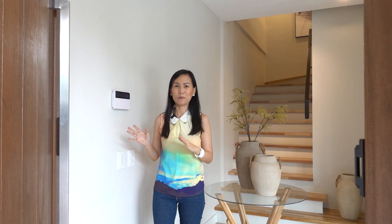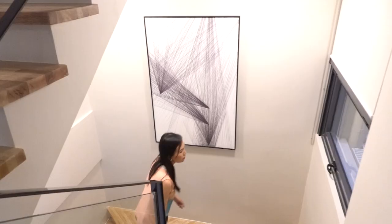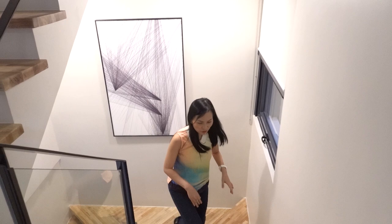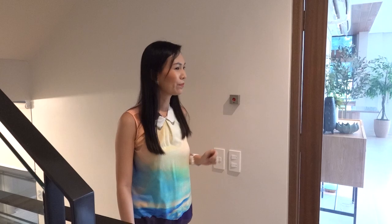Now let's head to the second floor. The staircase is made out of engineered wood. And here you will find a place where you can put your fire extinguisher.